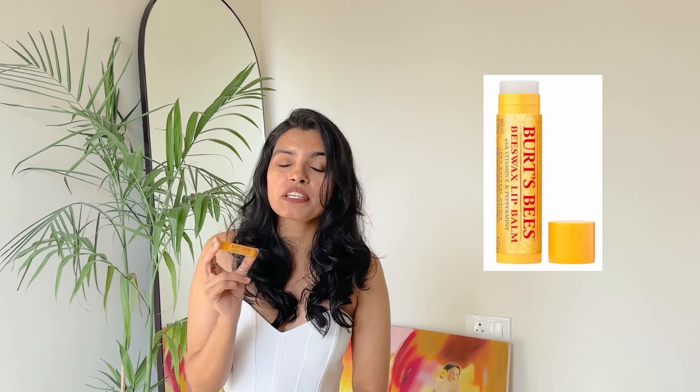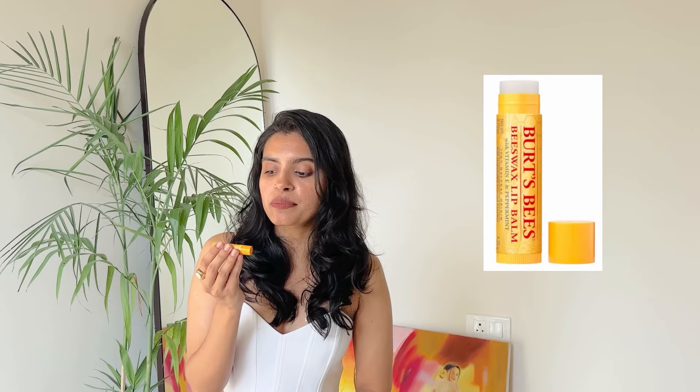Coming to the lips — monsoons are all about that sticky feeling. So when it comes to a lip balm, I like my lip balm to moisturize my lips but still look a bit matte. For that, this Burt's Bees lip balm is perfect. This one is their vitamin E and peppermint variant. It moisturizes your lips thoroughly but has no shiny and glossy feeling.